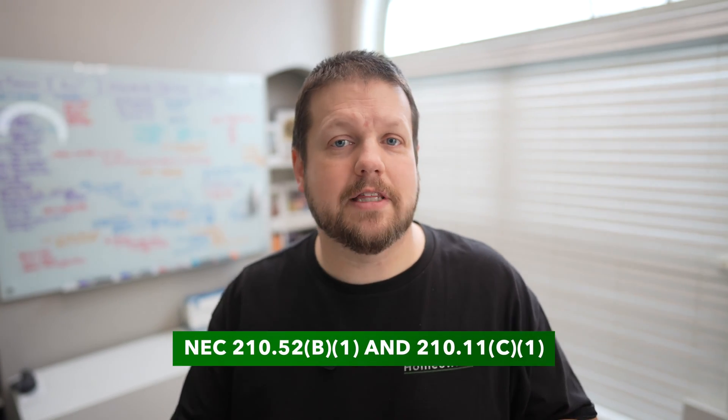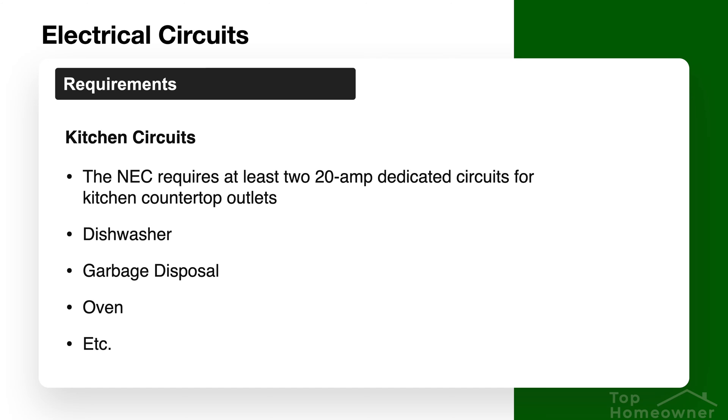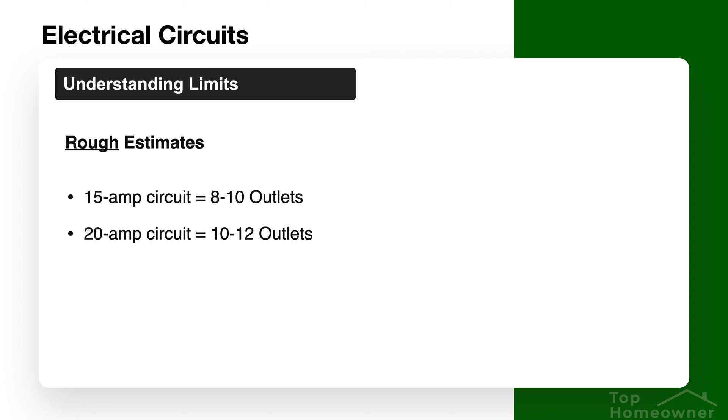For living spaces, you should be able to serve 8 to 10 outlets on any given circuit comfortably. Kitchens are a little different because that area tends to serve a lot of high-powered appliances. The NEC currently states that you should have at least two 20-amp circuits just for serving the outlets around the countertop space. Most likely you'll have other dedicated circuits in the kitchen as well — one for the dishwasher, for example. As a general rule of thumb, a 15-amp circuit should serve 8 to 10 outlets safely, and a 20-amp circuit should serve 10 to 12.